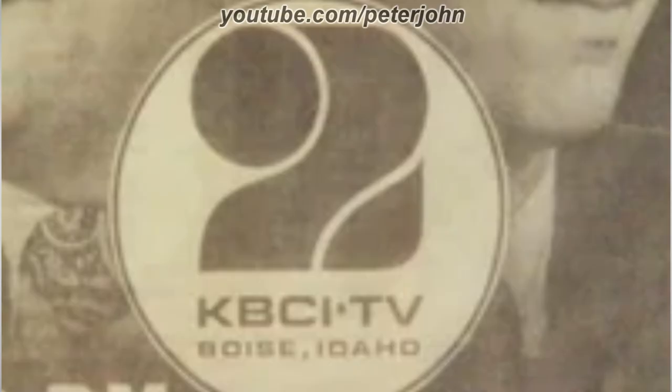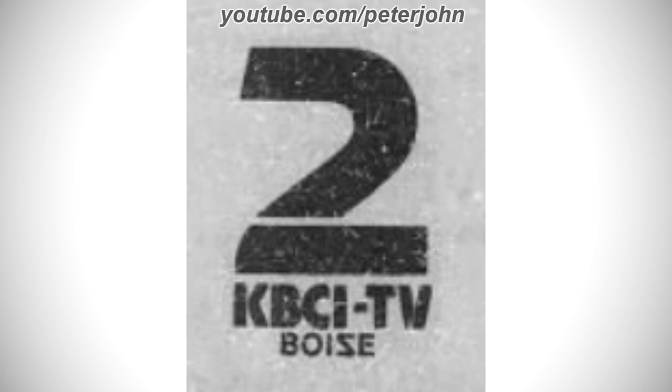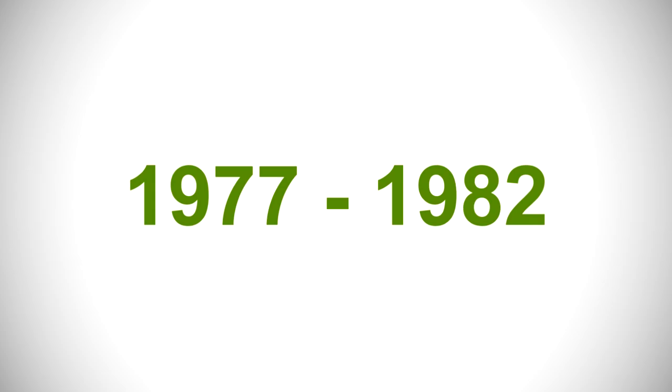For 1975 to 1976: they changed its name to KBCI-TV. There is a white circle with three black shapes representing a number 2, and under them the words 'KBCI-TV,' 'Boise,' and 'Idaho' in black text. For 1976: there is a black number 2 with 'KBSI TV' and 'Boise' in black text under it. For 1977 to 1982: there is a yellow rectangle with a blue number 2 inside, 'KBSI' and 'TV' in pink text to the right, a red CBS logo under it, and 'Boise' and 'Idaho' in green text. Here is a bumper.